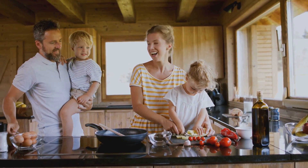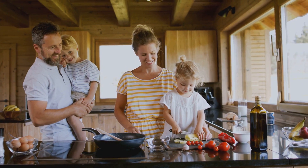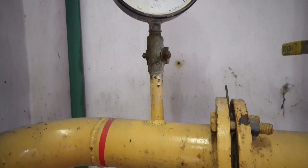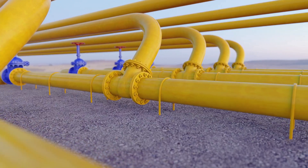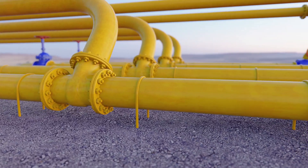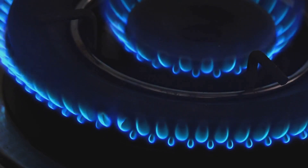Natural gas plays a vital role in our daily lives, providing energy for a multitude of applications both at home and in various industries. Natural gas reaches our homes and businesses through a network of smaller pipelines connecting to individual buildings, ensuring a steady and reliable supply. Natural gas is a versatile fuel used for heating, cooking, and generating electricity, making it an essential part of modern living.